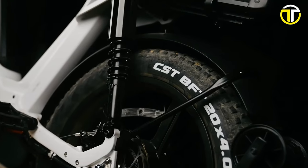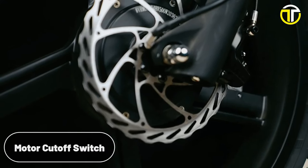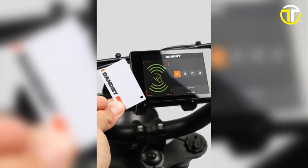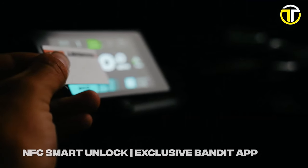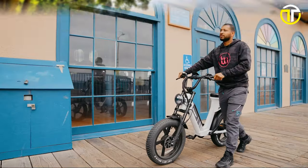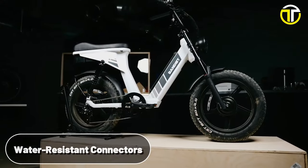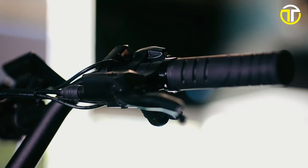The 20x4-inch tires offer a sturdy grip on varied terrain, while the aluminum alloy levers with motor cutoff switch and NIT 4-piston hydraulic disc brakes ensure optimal stopping power. A distinctive feature is its NFC Smart Unlock system, which is SmartTap compatible, enhancing the bike's security manifold. You can set a four-digit passcode that temporarily disables the pedal assist. In case of a theft attempt, a premium notification feature alerts the rider promptly.